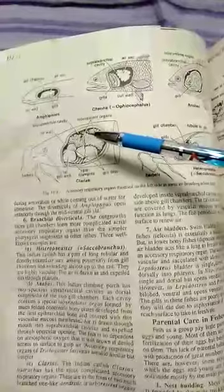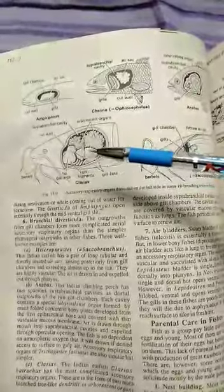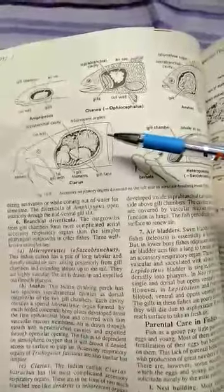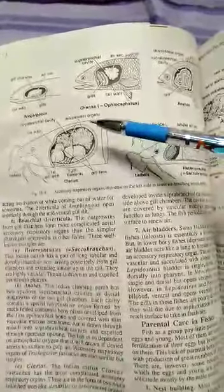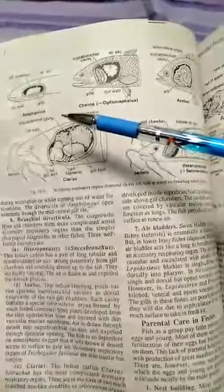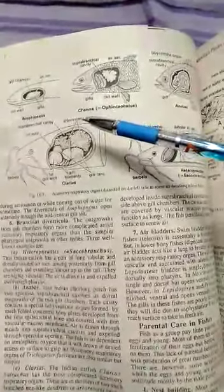This is the tree-like structure in the suprabranchial cavity. The first gill filaments and the arborescent organs are visible. The cavity is covered by vascular mucous epithelium and functions as lungs. The fish periodically rises to the surface to renew air.